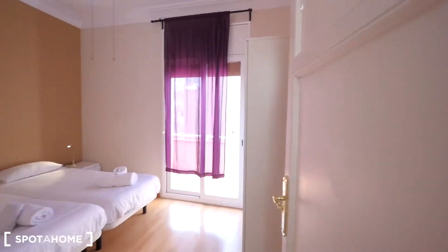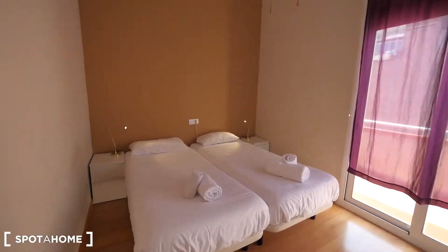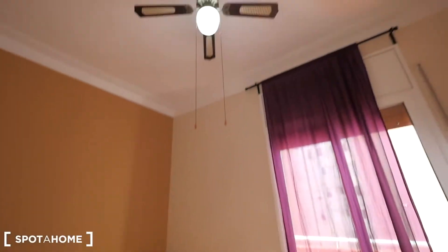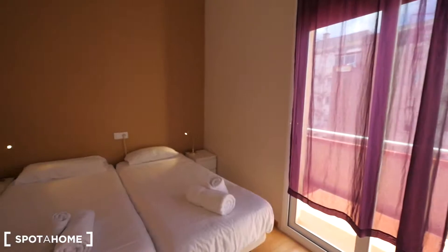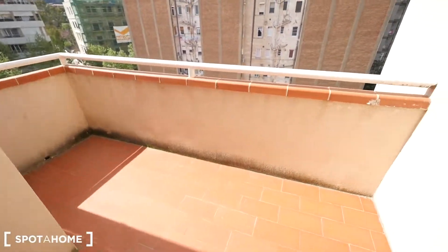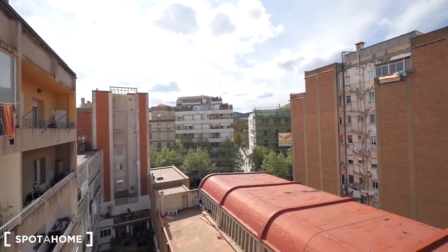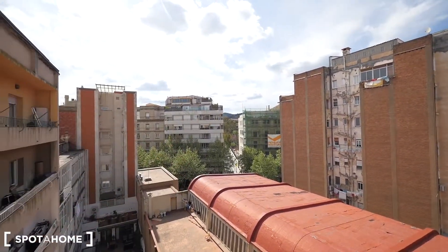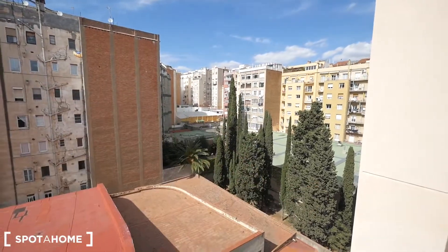Now bedroom two — this is my favorite one because we have a balcony. Also two single beds, towels and sheets included, the fan, two closets, heating by gas. I like the purple curtains, and it's quite bright. Let me show you the views — we have this balcony, you can put a small table with two chairs, which would be really cool to have breakfast here. Over there we have the street — they are working there, that's why there's noise — but this part is quite silent because it's not facing the street, just the courtyard.